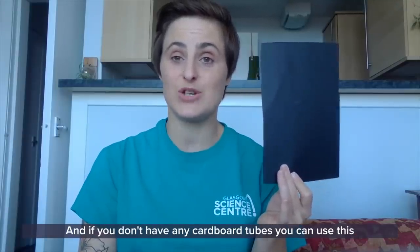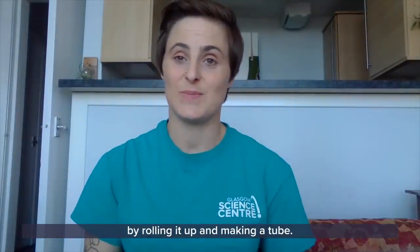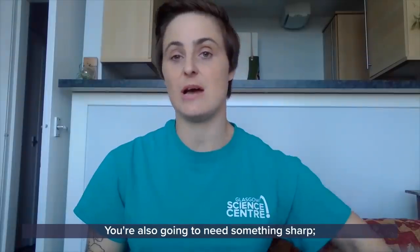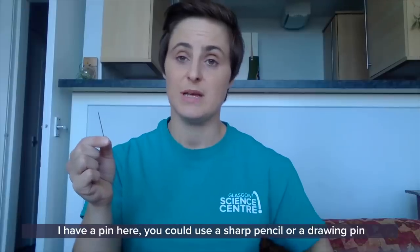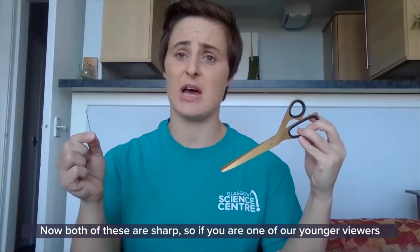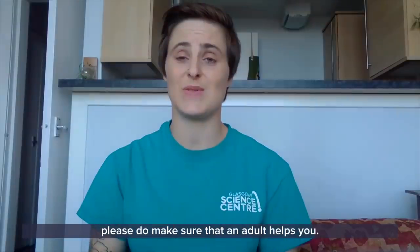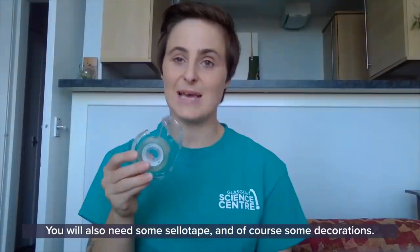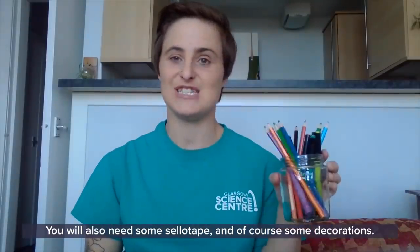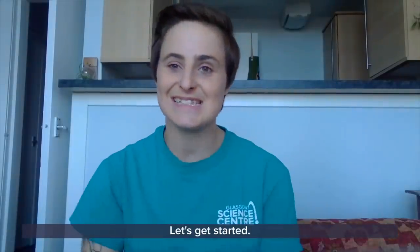And if you don't have any cardboard tubes, you can use paper by rolling it up and making a tube. You're also going to need something sharp — I have a pin here. You can use a sharp pencil or a drawing pin, and also some scissors. Now, both of these are sharp, so if you are one of our younger viewers, please do make sure that an adult helps you. You will also need some sellotape and of course some decorations.